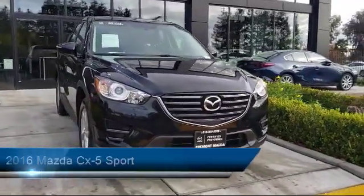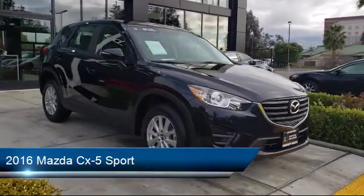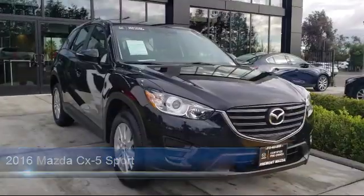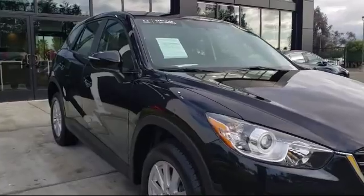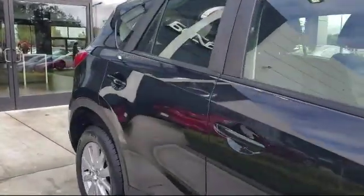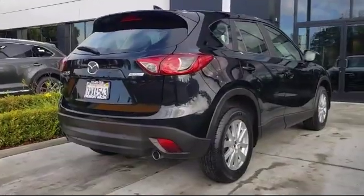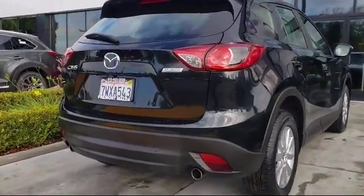This vehicle comes equipped with Bluetooth smartphone integration, steering wheel controls, rear spoiler, power outside mirrors, alloy wheels, premium sound system, rear view camera, air conditioning, traction control, CD player, and has less than 40,000 miles on the odometer.